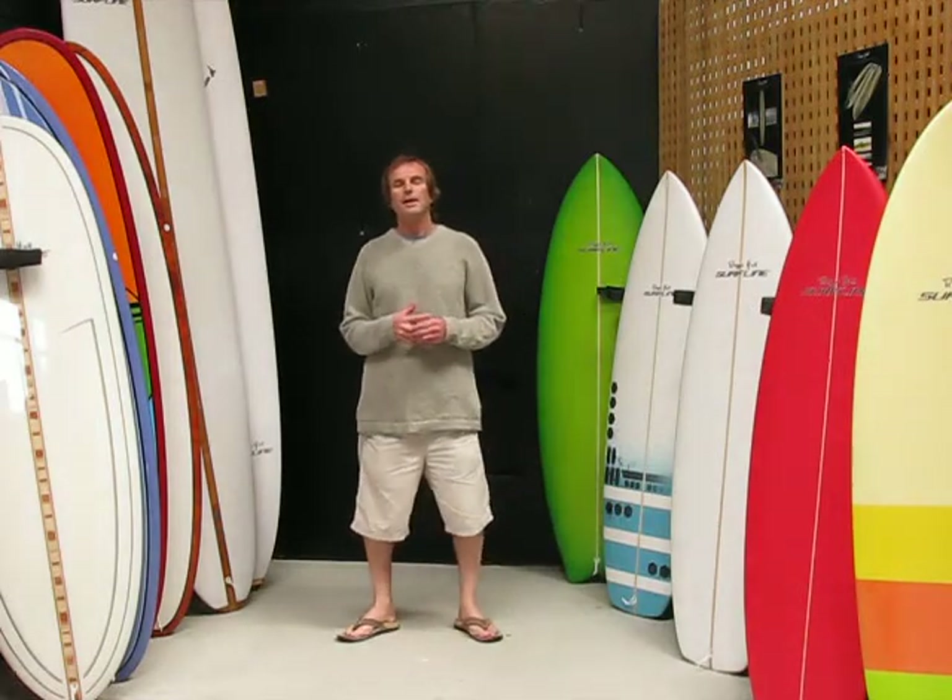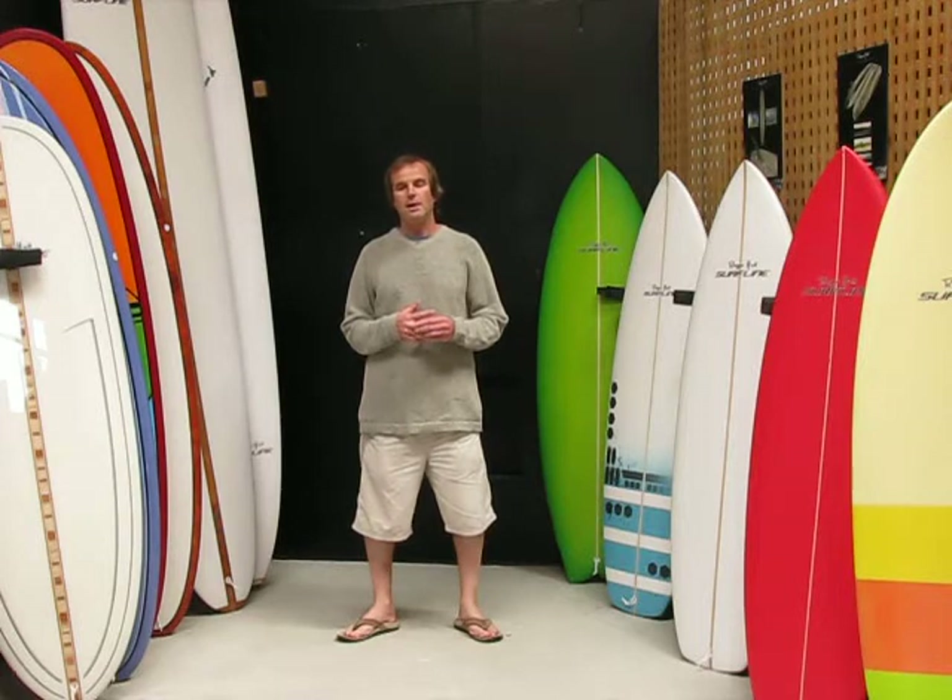Welcome to the Surfline showroom. Let's talk about mid-lengths. Mid-lengths is a very, very interesting area of surfboard design, and I'll tell you why.